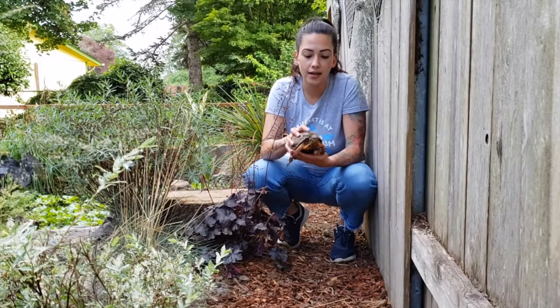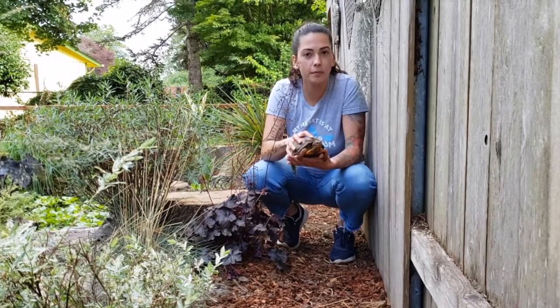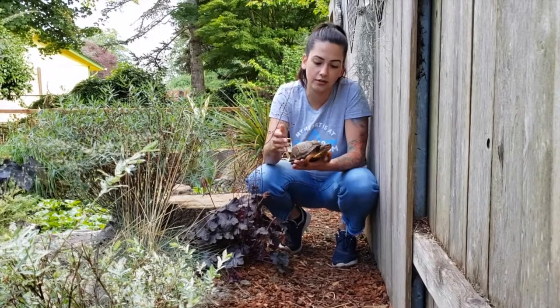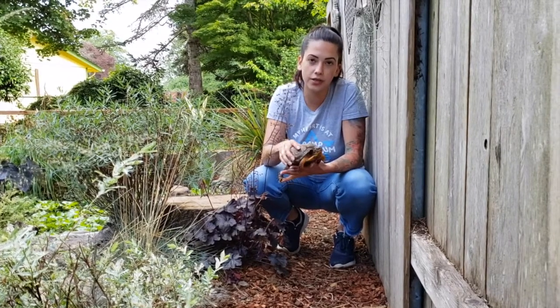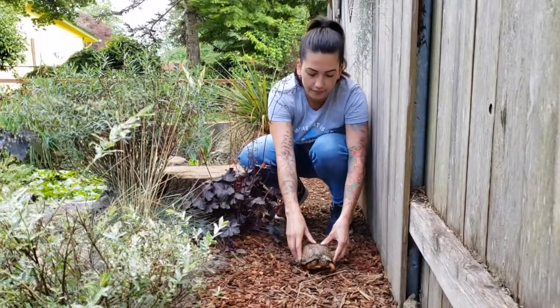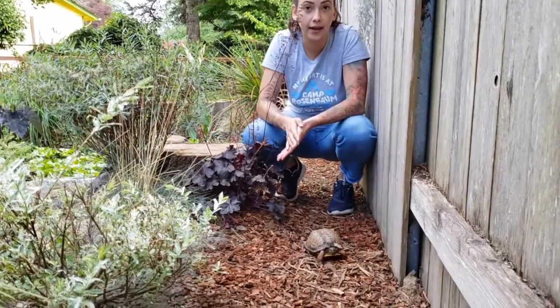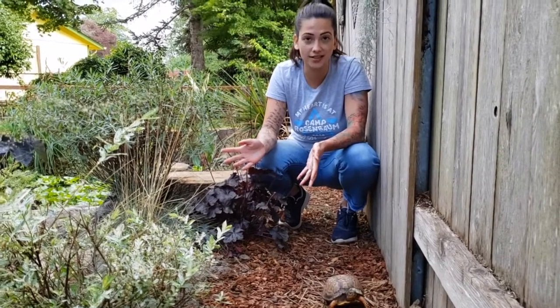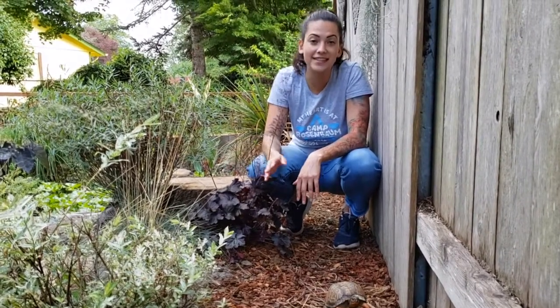Thank you for joining me. I hope you learned a little bit more about turtles today than you did before. Cora is finally out of her shell — she's getting ready to walk around, so we're just going to let her go and see what happens. One more thing: I don't have a name for my pond yet, so if you guys have any suggestions, just let me know. This is Tipton. Thank you, guys.